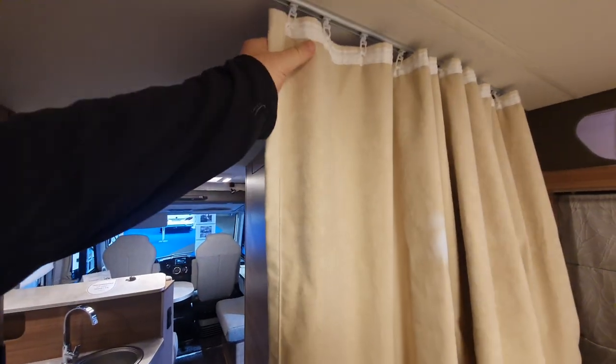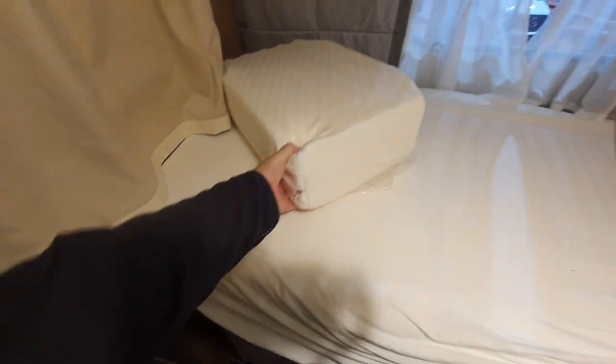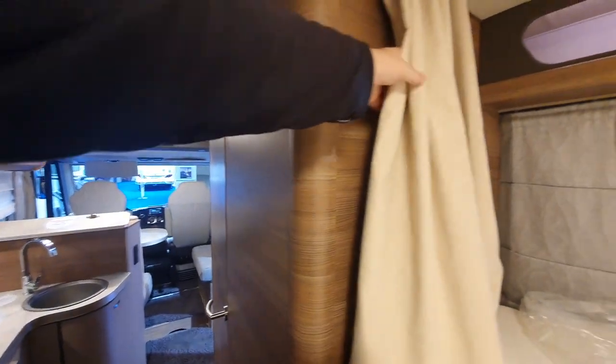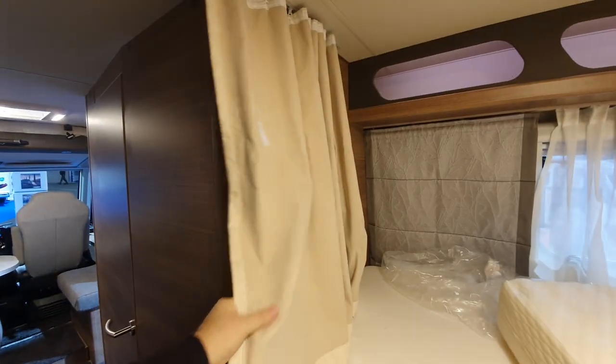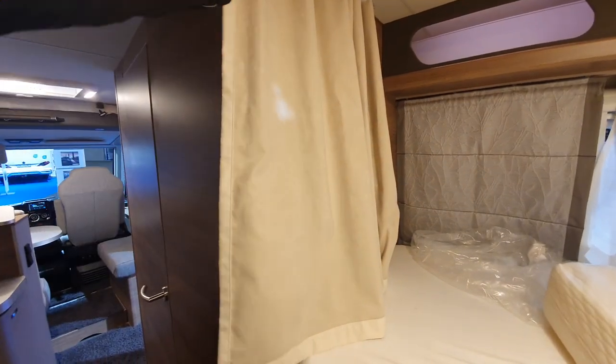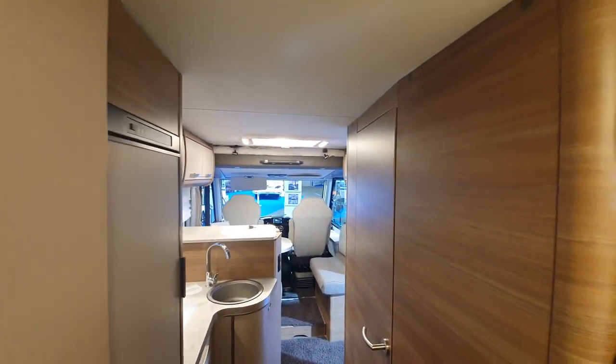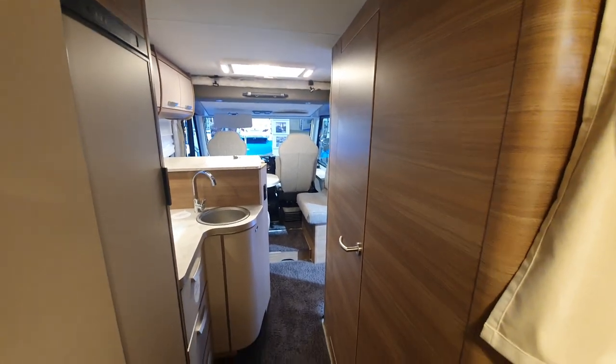There's a positive point here — it's got this cloth divider. Maybe it could be a bit longer, but if you make the bed out it goes around there and gives you a bit of privacy. I strongly recommend cloth over solid doors. This is a good quality cloth, and I think it would give good privacy for people sleeping up there.